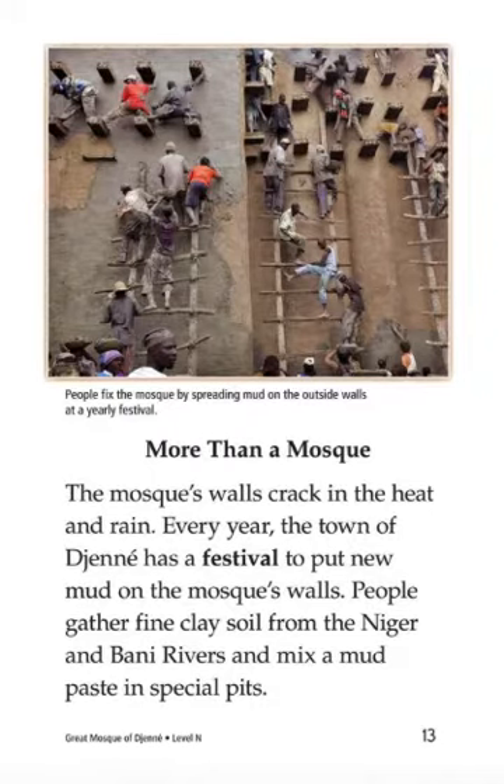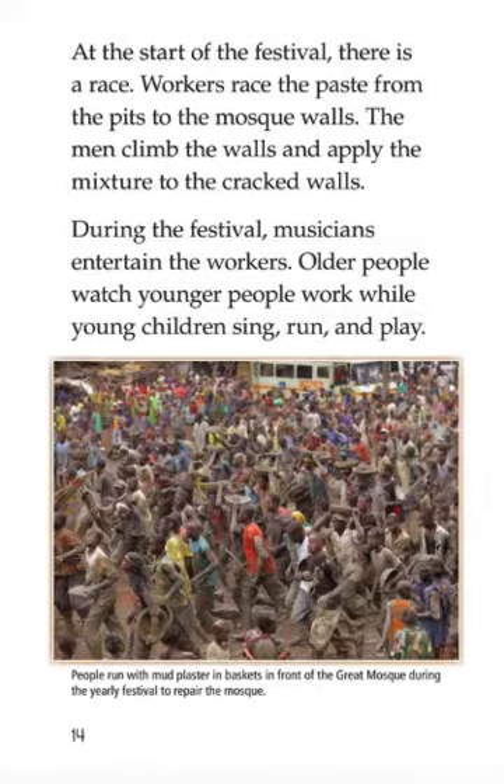More than a Mosque: The mosque's walls crack in the heat and rain. Every year, the town of Djenné has a festival to put new mud on the mosque walls. People gather fine clay soil from the nearby Djenné rivers and mix mud paste in special pits. At the start of the festival, there is a race. Workers race the paste from the pits to the mosque walls. The men climb the walls and apply the mixture to the cracked walls. During the festival, musicians entertain the workers. Older people watch younger people work while young children sing, run, and play.